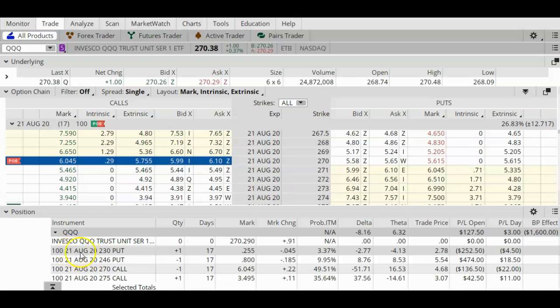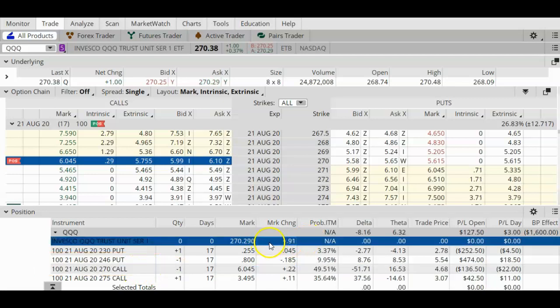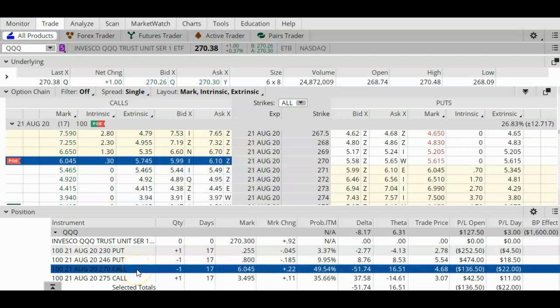Expiration is August 21st. This trade still has 17 days remaining. In order for this trade to be 100% successful at expiration, the QQQ needs to stay between my two short strikes, which is $246 and $270. Today the QQQ rose 89 cents and has now crossed above $270, so it is dipping into my short call strike.